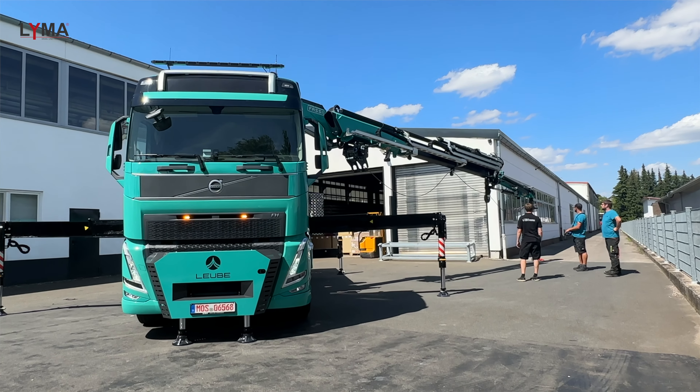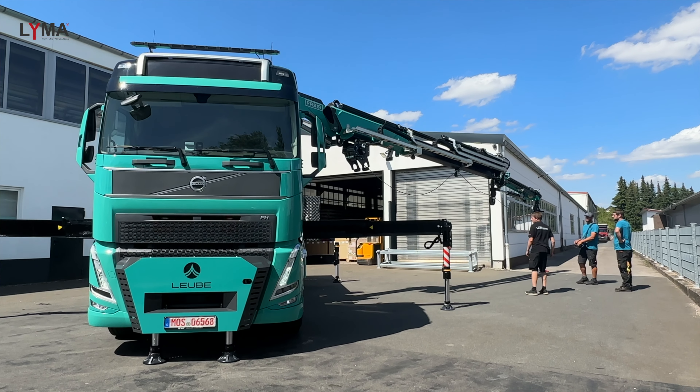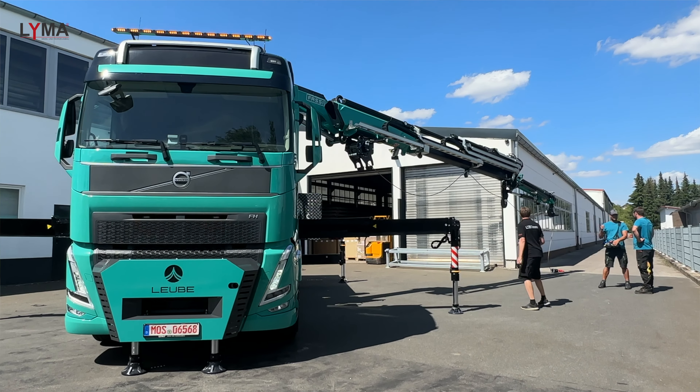Wir arbeiten hier mit einer Frontabstützung, von Lümer konstruiert. Auch dieses Fahrzeug ist 360 Grad standsicher. Die Frontabstützung liefert in diesem Bereich ca. 16 Tonnen Druck. Wir haben für diesen Kran den Fassi F545 RA2.27 mit dem Jib L214 – eine hundertprozentige Traglast auch nach vorn übers Fahrerhaus.